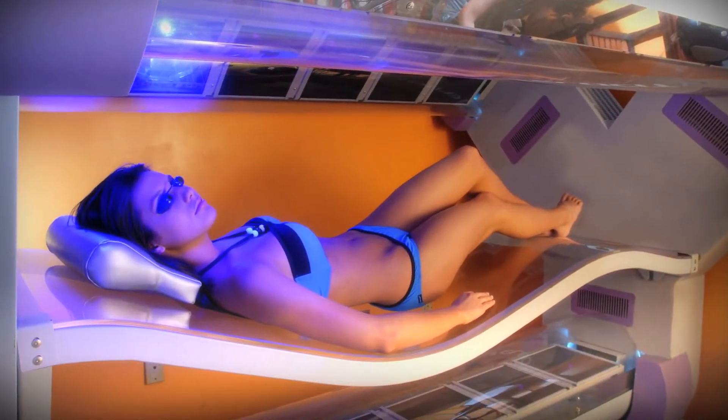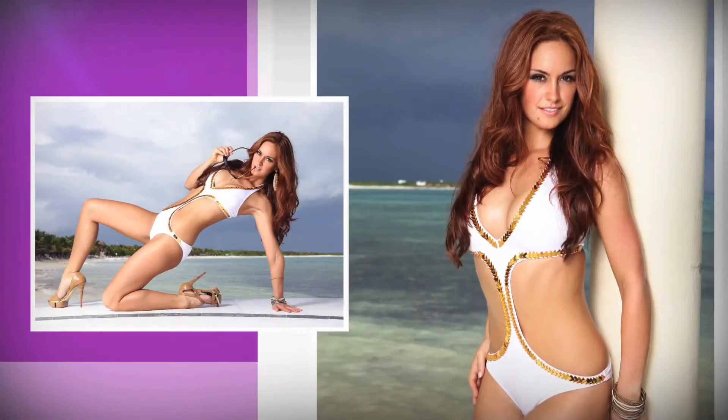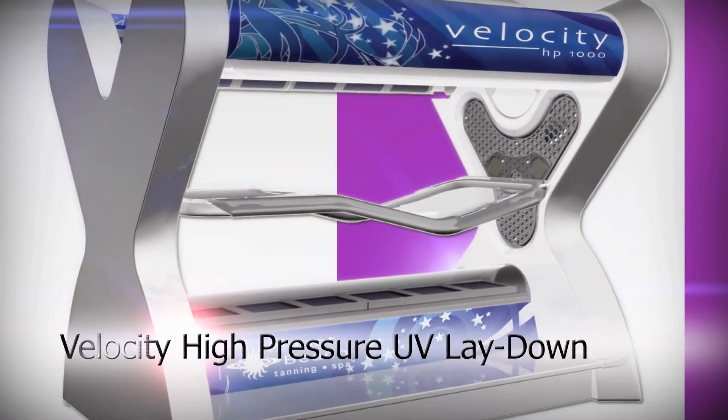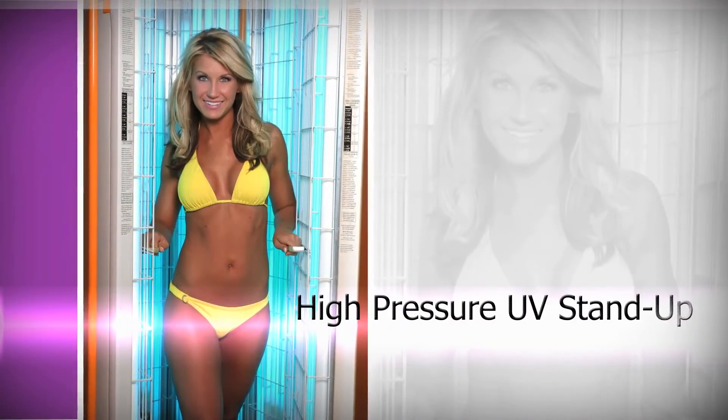Take your bronze look to the next level with Planet Beach High Pressure services. Requiring only two to four sessions a month, High Pressure UV Therapy helps you maintain a healthy-looking glow while saving you time and effort. Lay down in one of our unique velocity beds or opt to stand up to achieve a more even glow.